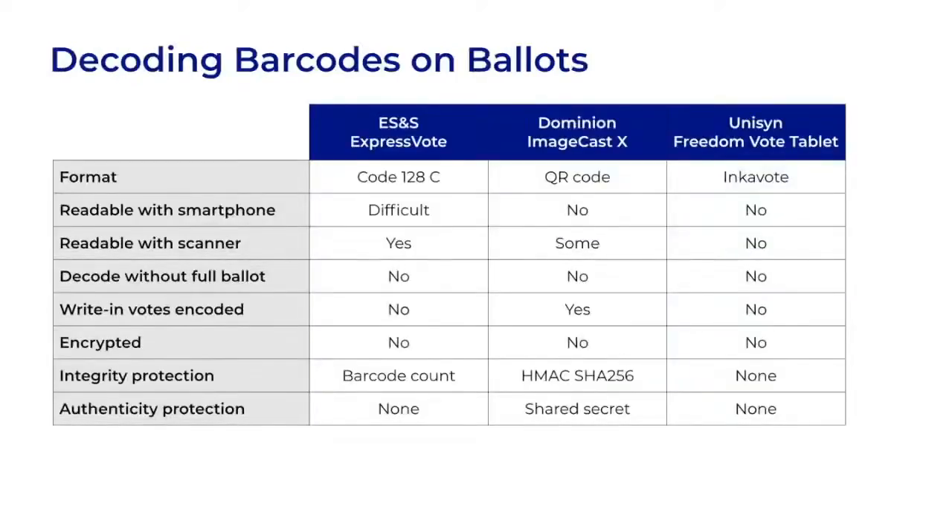Here's a table that compares the key features of these three examples. None of the barcodes we examined are readable by a voter with a smartphone in the voting booth, and even if they have a fancier barcode scanner, all of them need a full ballot to use as a reference when decoding. None of them are encrypted, and they vary widely in their use of integrity protection measures.